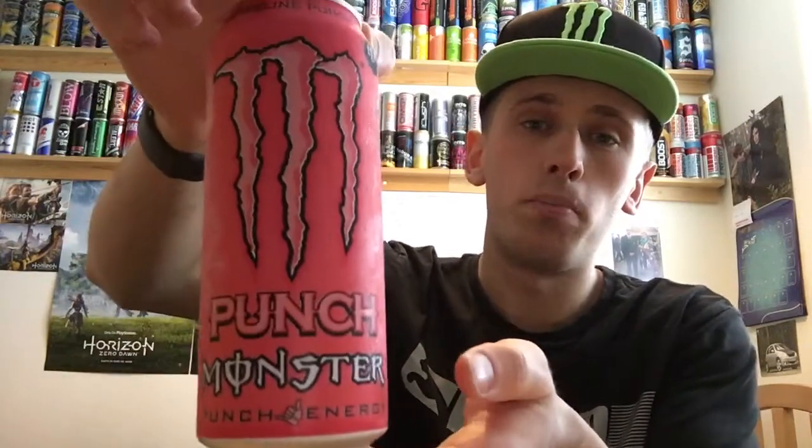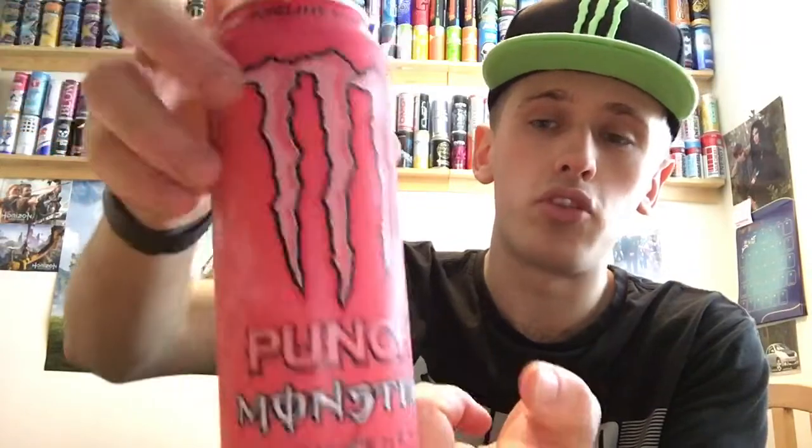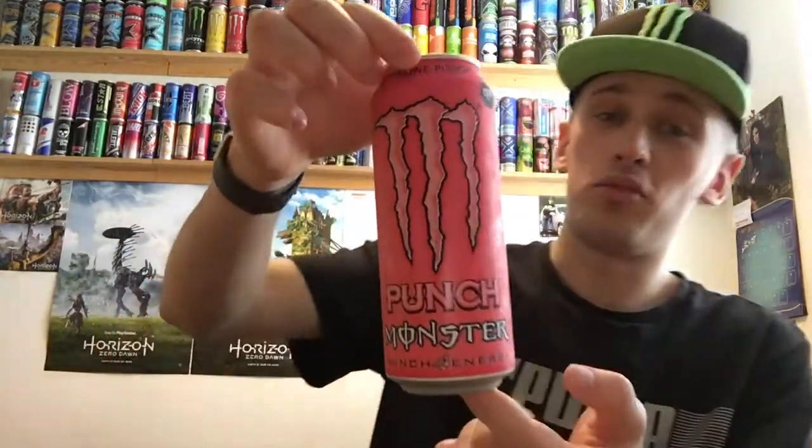Today we are reviewing Monster's new Punch — specifically the Pipeline Punch version. Not to be confused with Monster's other Monster Punch, but this is the Mixed Punch, which is more of a cherry side. Don't confuse this with a Monster Ultra; it looks very similar to a Monster Ultra can, but it's not an Ultra, I'll tell you that for a fact.